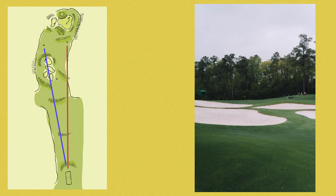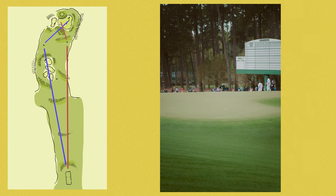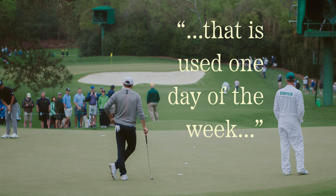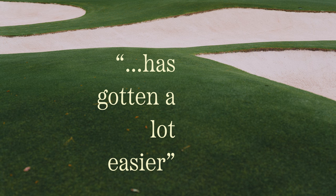That's the spot all of them should be hitting it to to get it to the back right pin. And that wasn't an available shot last year. A really astute player will hit it over there and will have a really easy pitch up there to make a birdie. So one pin's gotten harder, and another pin on the green that is used one day of the week has gotten a lot easier.